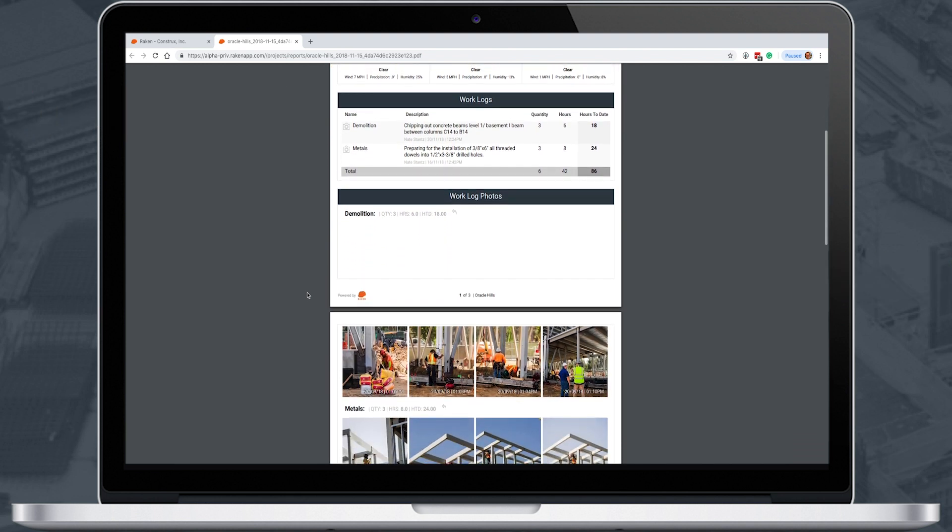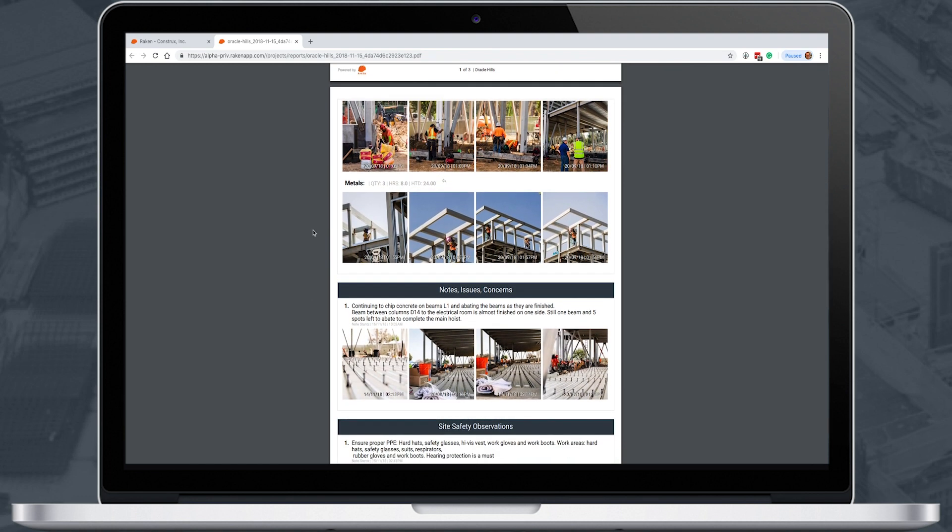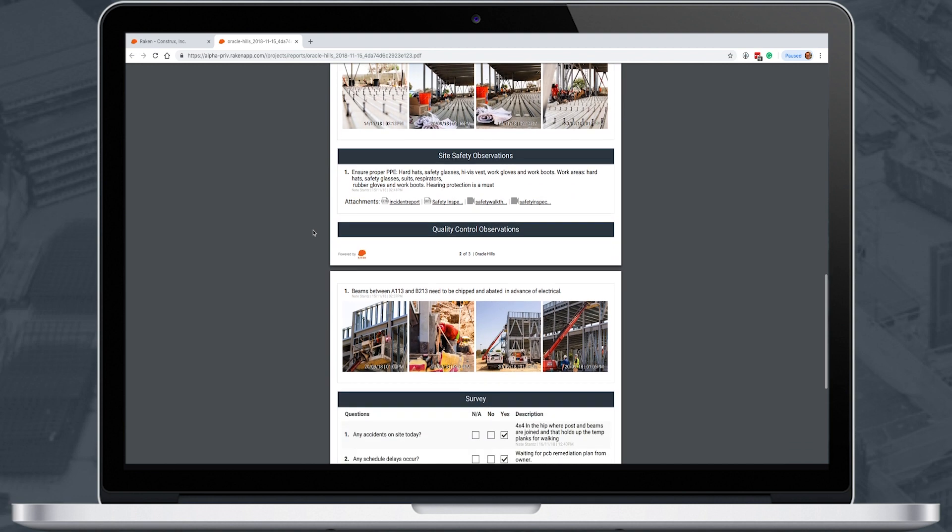You'll see work logs and time cards for entire crews or individuals. You'll also see notes for any relevant issues throughout the day, including site safety and quality control observations.